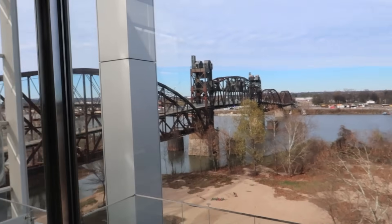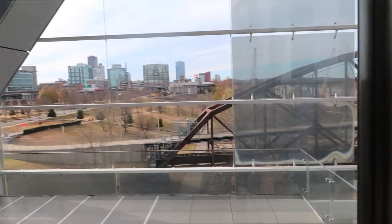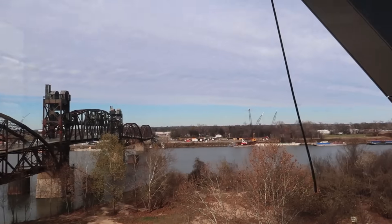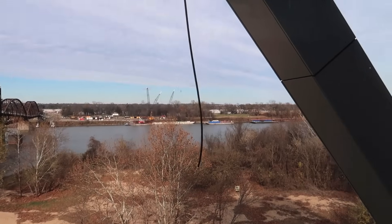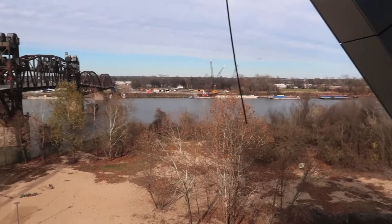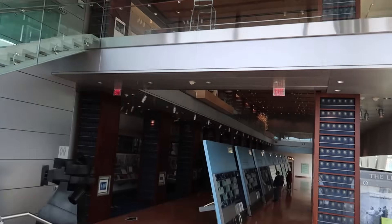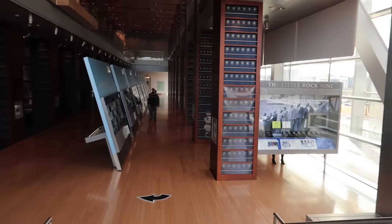You probably remember this from earlier when I showed the exterior of the library — here I am inside it. And of course there's that bridge, that old railroad bridge. There's also the Arkansas River. I tried to go outside but it wouldn't let me. I'm going to go up on the top floor of the library in a minute and check out what's up there.